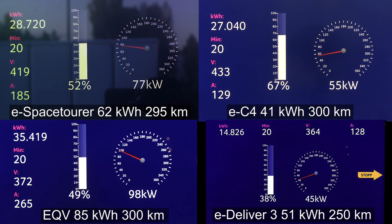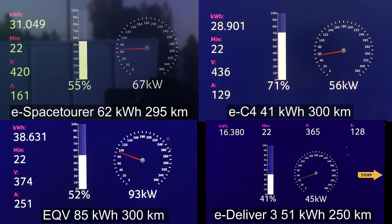The eDeliver is still hovering at 45 kilowatt — not sure what's going on with it. It's from SAIC, by the way, from China — the eDeliver, Maxus. The eSpace Tour has dropped a little bit in speed. It seems like Stellantis went for a very easy approach on the battery, not stressing it too hard — maybe because they don't need to, or they could go more aggressive on the charging curve if they wanted to.